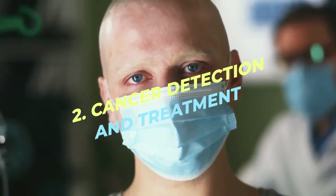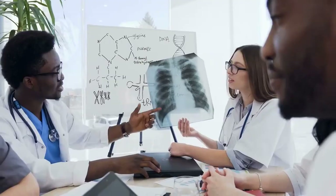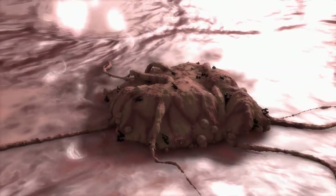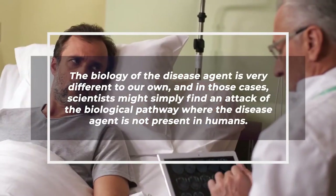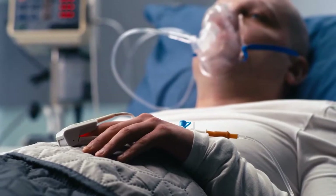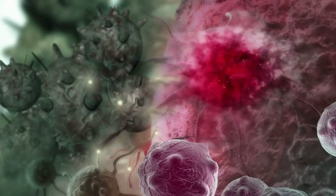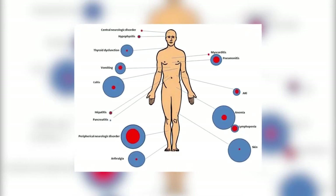Number 2: Cancer Detection and Treatment. Treating cancer has always been very difficult because disease cells have exactly the same genetic material as healthy cells. All the changes in a cancer cell are the expression of those genes, unlike a bacterial or viral disease where the biology of the disease agent is very different from our own. Scientists can find an attack on the biological pathway where the disease agent is not present in humans, but with cancer therapies, this approach is very difficult since the biology of diseased and healthy cells are very similar. Many cancer treatments have side effects that are not desirable.